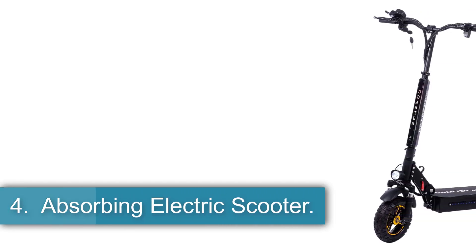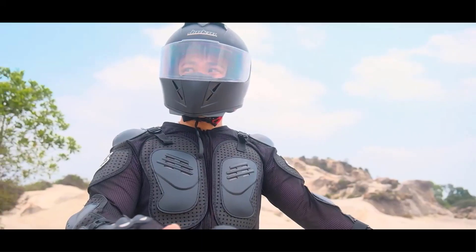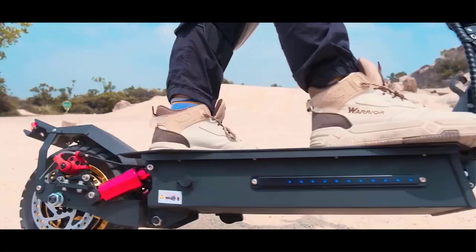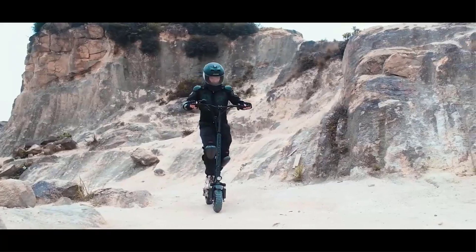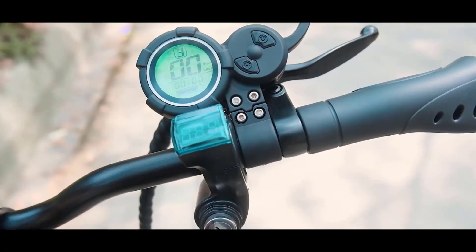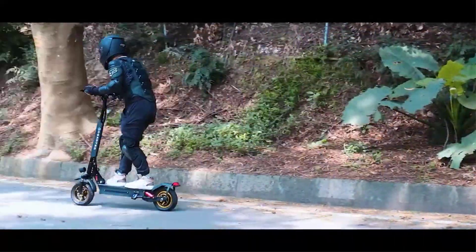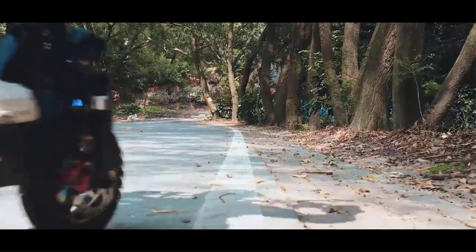Number 4: Absorbing Electric Scooter. Obarter is a brand born out of a passion for urban living and a commitment to innovation and quality. With a focus on providing urban adventurers with a convenient, stylish, and sustainable way of life, Obarter offers high-quality electric scooters designed to make city navigation easier and more enjoyable. The brand's mission revolves around offering a unique travel experience while prioritizing environmental sustainability. Known for its innovation, Obarter goes beyond being just an electric scooter manufacturer, striving to blend advanced electric technology with distinctive design concepts. Emphasizing a sustainable future, the brand uses eco-friendly materials, promotes green energy, and considers environmental factors throughout the product lifecycle. Each Obarter scooter is crafted to be a piece of art, reflecting a vision of clean, sustainable urban living.